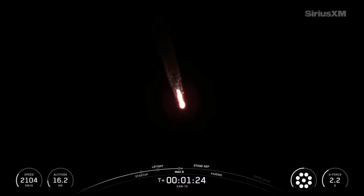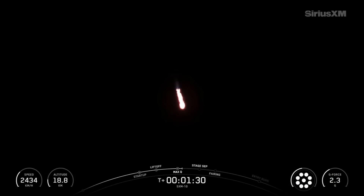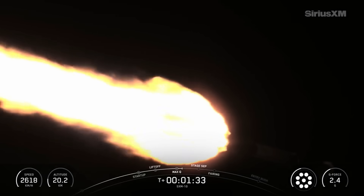The rocket typically needs to go 17,500 miles per hour horizontally in order to avoid being pulled back down to Earth and get into orbit. You can keep an eye on the stage 1 telemetry on the bottom of your screen.